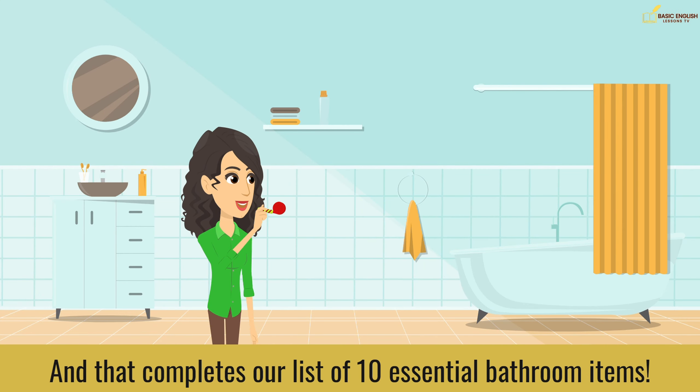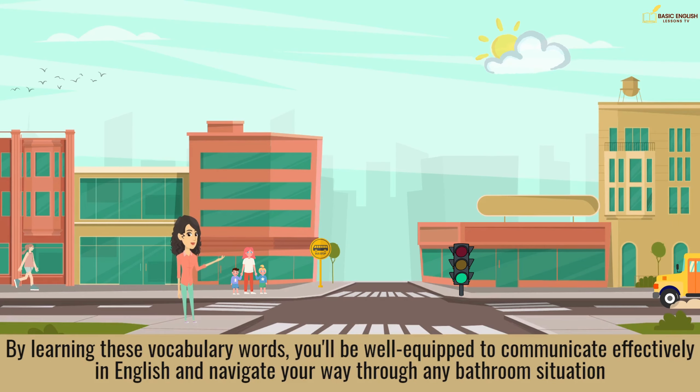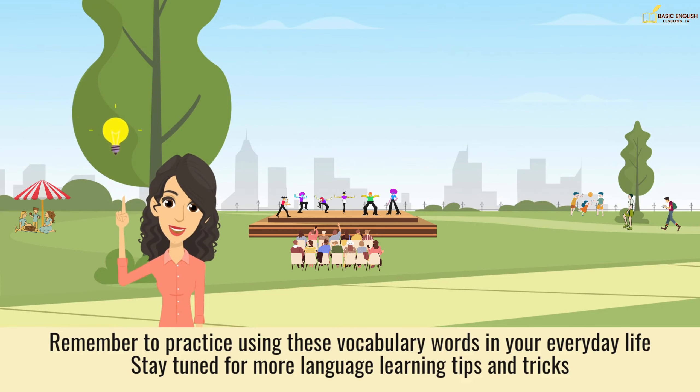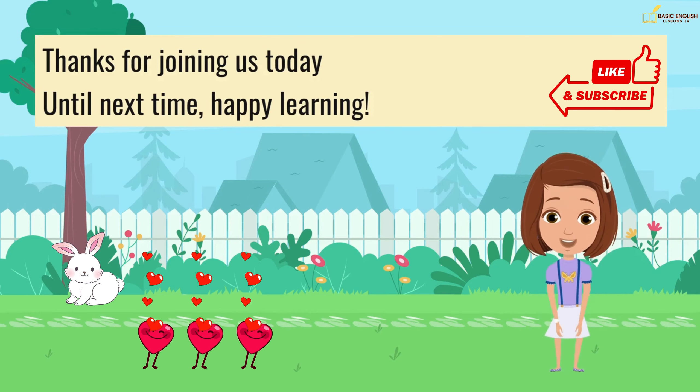And that completes our list of 10 essential bathroom items. By learning these vocabulary words, you'll be well equipped to communicate effectively in English and navigate your way through any bathroom situation. Remember to practice using these vocabulary words in your everyday life. Stay tuned for more language learning tips and tricks. Thanks for joining us today. Until next time, happy learning!